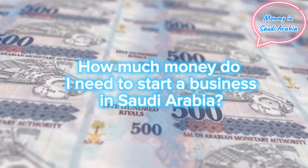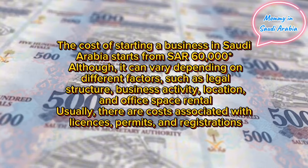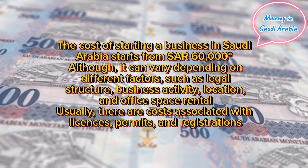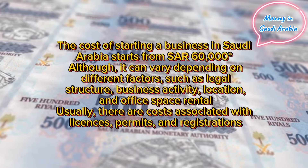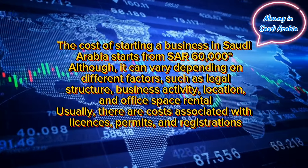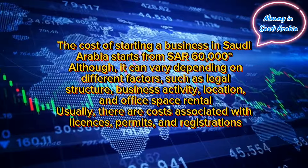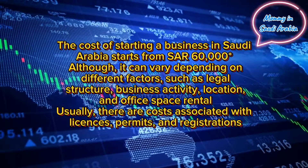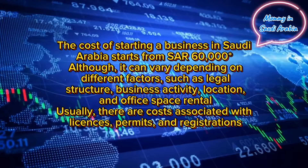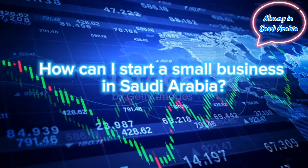How much money do I need to start a business in Saudi Arabia? The cost of starting a business starts from SAR 60,000, although it can vary depending on different factors such as legal structure, business activity, location, and office space rental. There are also costs associated with licenses, permits, and registrations.